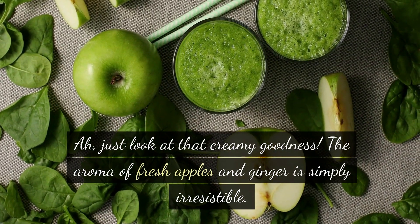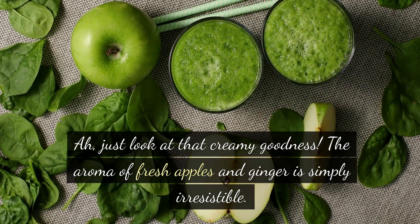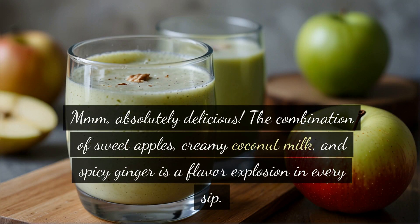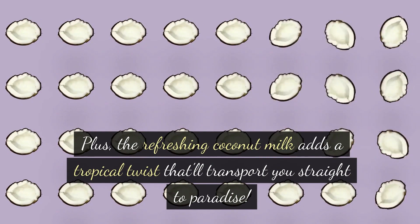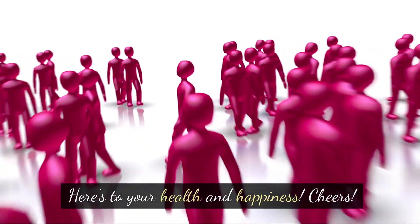Just look at that creamy goodness. The aroma of fresh apples and ginger is simply irresistible. Absolutely delicious. The combination of sweet apples, creamy coconut milk, and spicy ginger is a flavor explosion in every sip. Plus, the refreshing coconut milk adds a tropical twist that'll transport you straight to paradise. Here's to your health and happiness. Cheers.